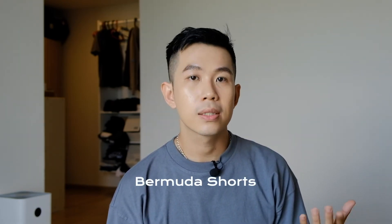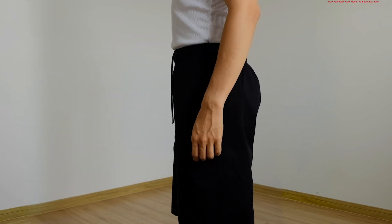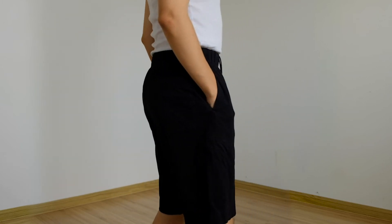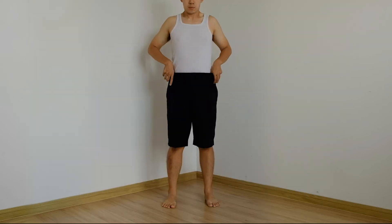Chiếc quần thứ 3 là một chiếc quần trendy của 2 năm trở lại đây, được gọi là Bermuda Shorts. Trong lịch sử nó được thiết kế để phù hợp với những nước nhiệt đới như Việt Nam. Đây là một chiếc quần khá kén người mặc vì không phải ai mặc cũng hợp, và có một bất lợi là sẽ khiến bạn lùn đi. Độ dài của nó qua gối sẽ cắt ngang người không thương tiếc, còn phần ống quần rộng nếu xử lý không khéo thì giống như bạn đang bơi trong nó.